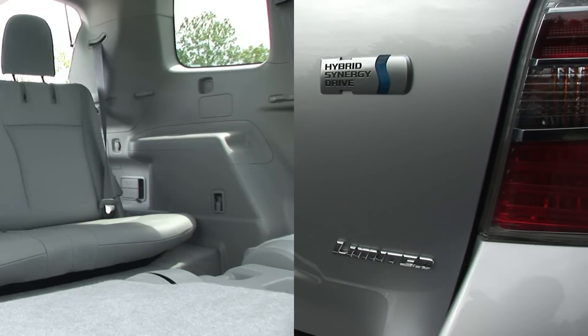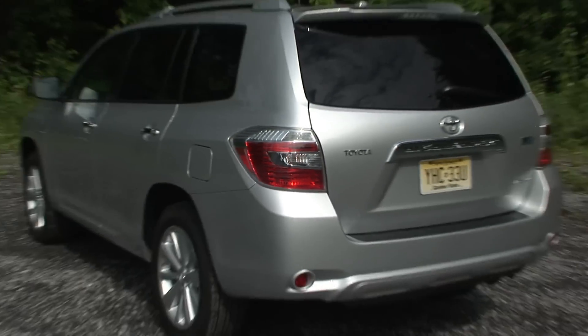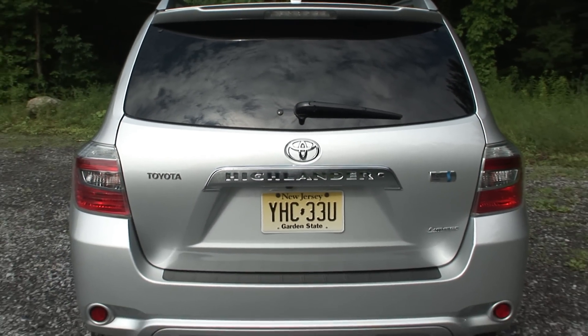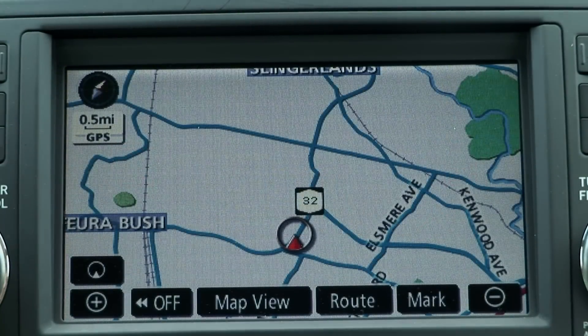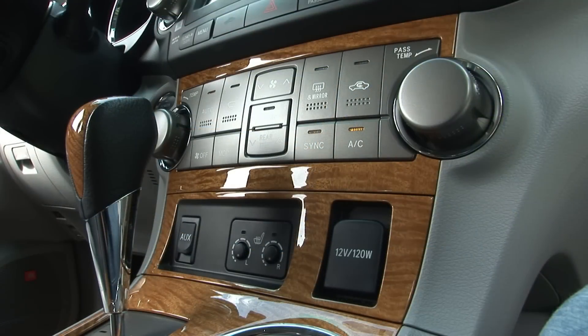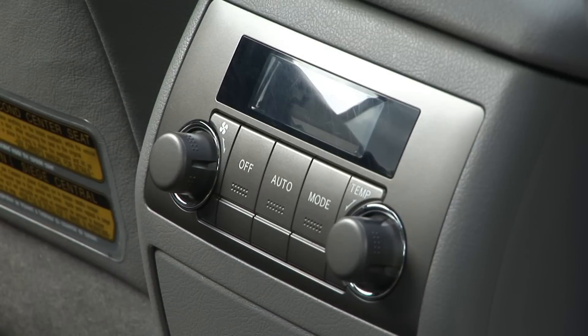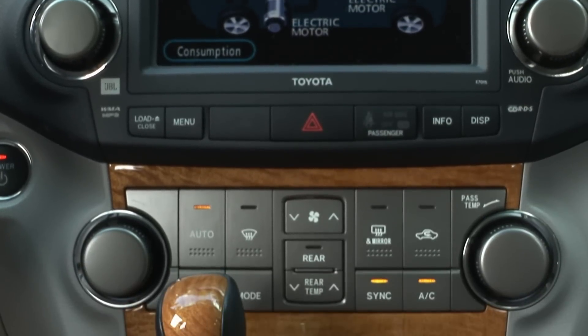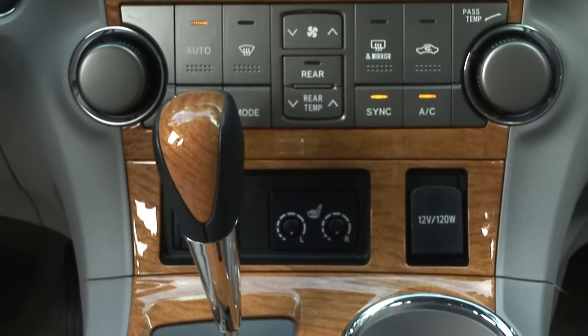Stepping up to the Limited gets you the 3rd row seat, 19-inch 10-spoke alloy wheels, light silver painted roof rails, rear glass hatch, and a rear power door. On top of that, my tester has the Navi system and an option package bundling climate control features. It really is nicely executed with thoughtful design elements, rich quality materials, and smart ergonomics.